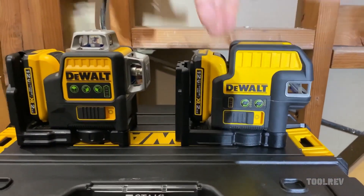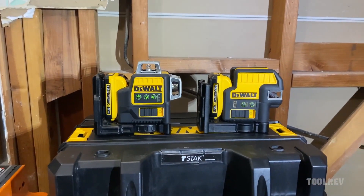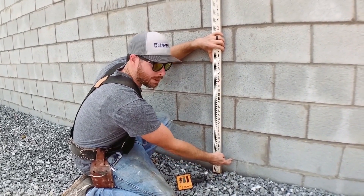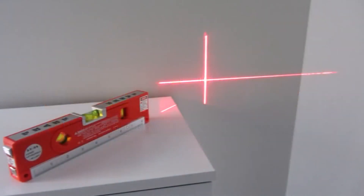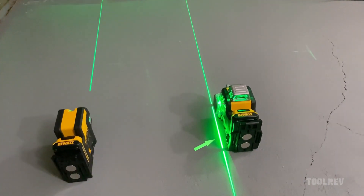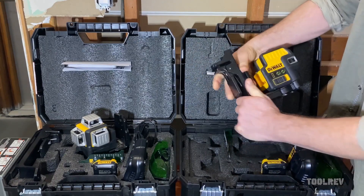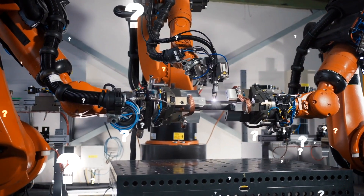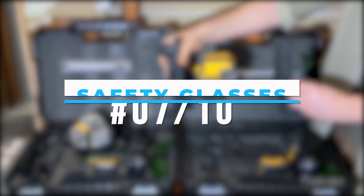There are several types of laser levels available with a variety of characteristics. While some require personal adjustment, others offer more functions. Some lasers emit dots as reference points, others cross beams, and still others can produce a line that circles the whole room. There is a laser level out there that will suit your demands no matter what they are.